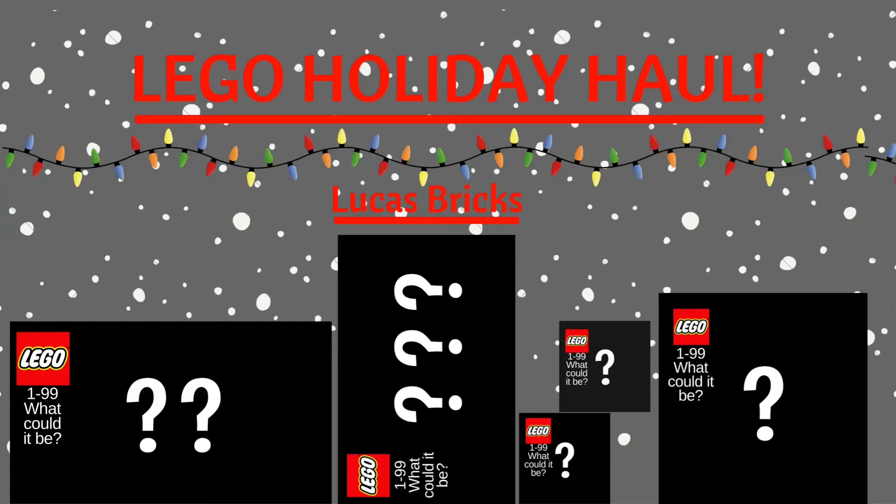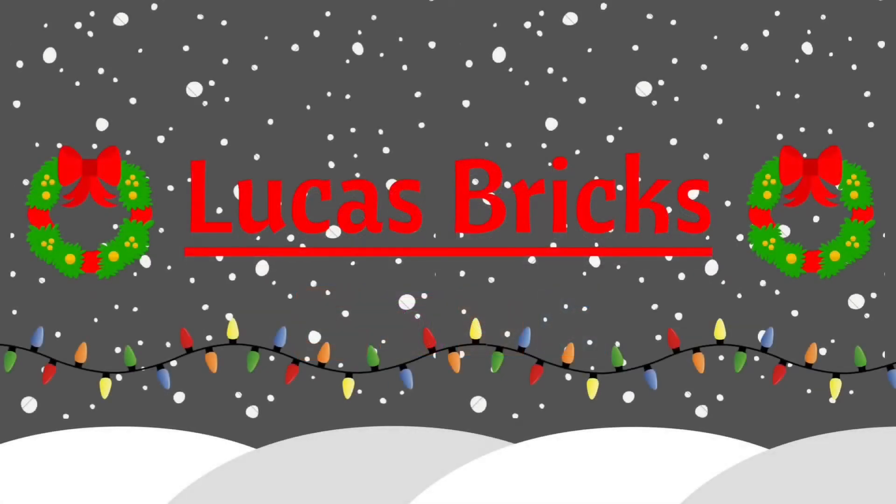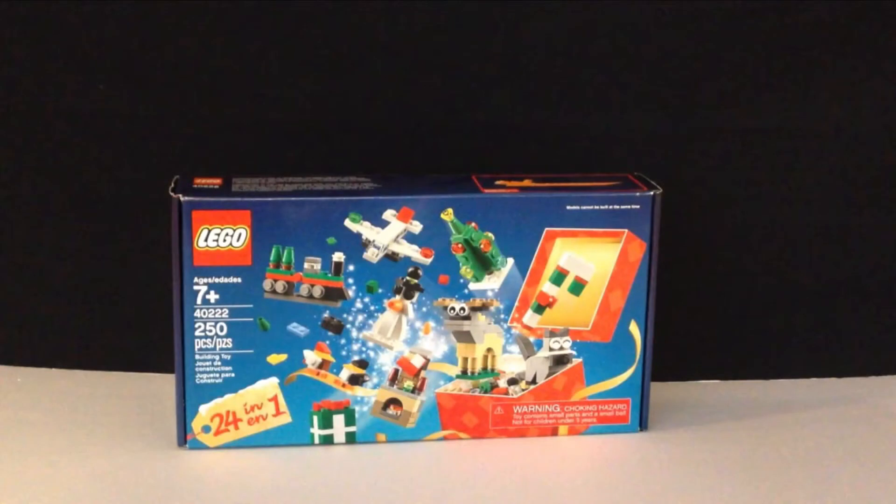Hello, it's Lucas Bricks, kicking off Brick It All The Way with a LEGO Holiday Haul. Included with my recent purchase from the LEGO Shop at Home, I got the LEGO Holiday Advent Calendar.